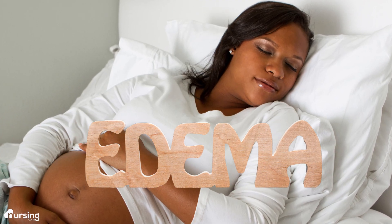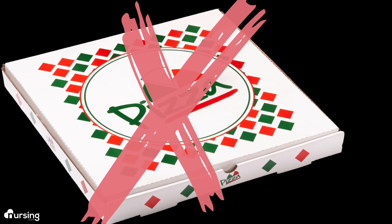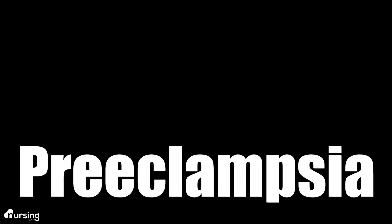Does your pregnant patient have a full-term appearance but it's really not time for delivery? There could be more to it than meets the eye. We're talking about preeclampsia, which is classified after 20 weeks gestation.